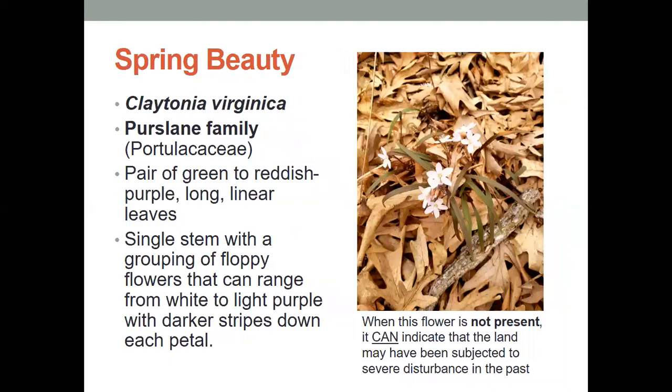So the first one is spring beauty. This is a pretty common flower we would see. It has a pair of green to reddish purple long linear leaves. The single stem with a grouping of floppy flowers can range from white to light purple with darker stripes down each petal. This is a common flower, but if it's not present in your forest, it can actually indicate that the land has been subjected to severe disturbance in the past.